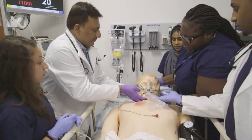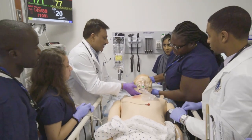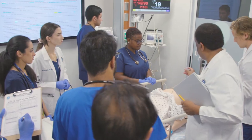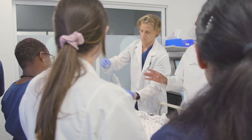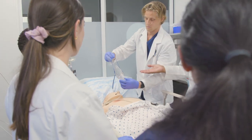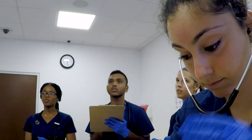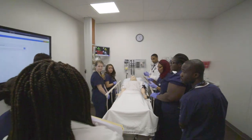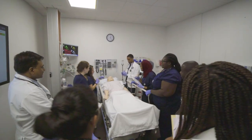SimMan is able to demonstrate blood pressure, pulse, respiration, and heart rate, as well as other capabilities — for instance, he can talk, so there can be some degree of conversation and a response to the treatment. If they provide the accurate treatment, they can see an improvement in vital signs.